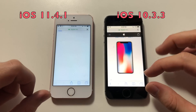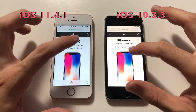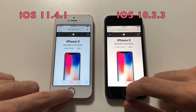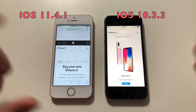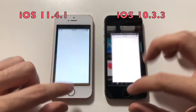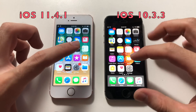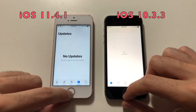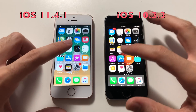Dialer — that was actually faster than 11, good stuff there. Safari, loading apple.com — that was clearly faster than iOS 10. Going for Settings — about the same. Now going for the App Store.